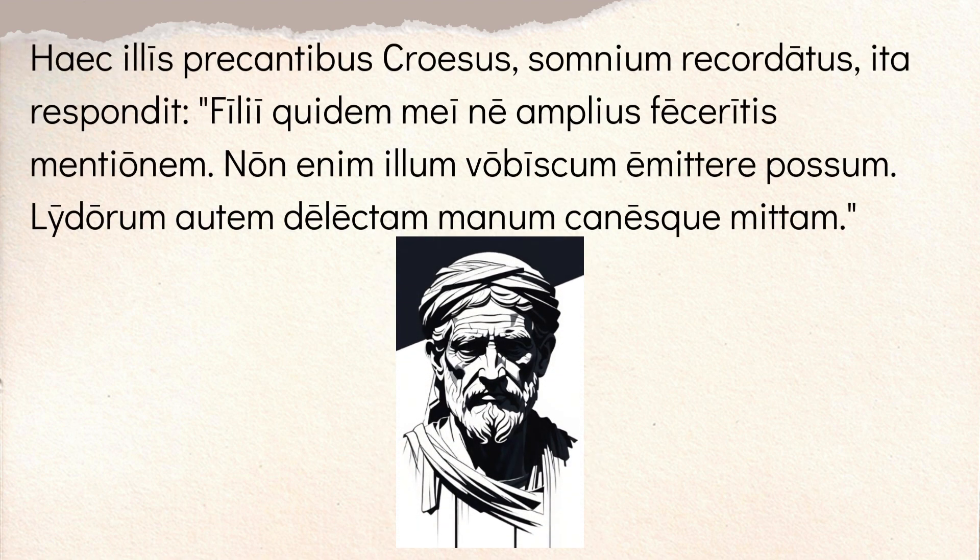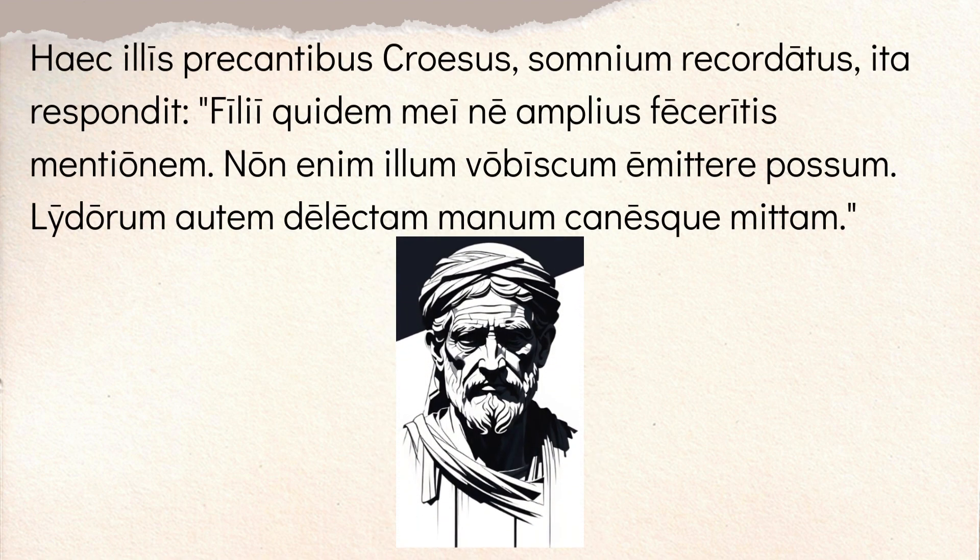Then you have 'haec illis precantibus, Croesus' — Croesus, having remembered the dream, 'somnium recordatus,' recalling the dream, replied — 'ita respondit' — in this way to 'illis precantibus,' to those praying, those kind of begging, asking for help. So he responded with these things, in this way, he says these things.